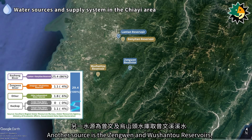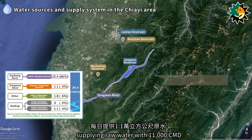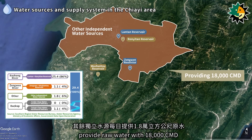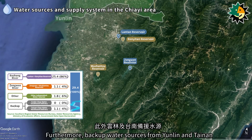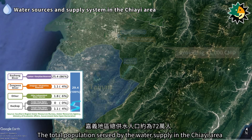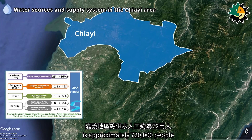Another source is the Zengwen and Wushanto reservoirs, which draw water from the Zengwen River, supplying 11,000 cubic meters per day. Independent water sources provide 18,000 cubic meters per day, and backup water sources from Yunlin and Tainan supply 11,000 cubic meters per day. The total population served by the water supply in the Jiai area is approximately 720,000 people.